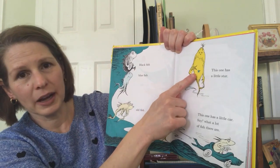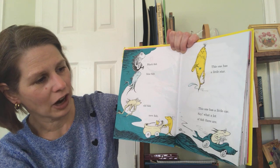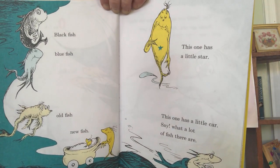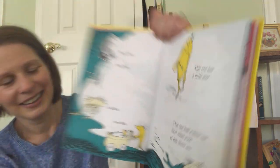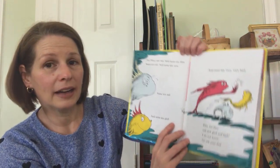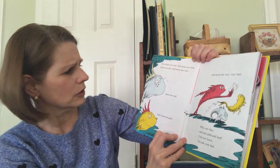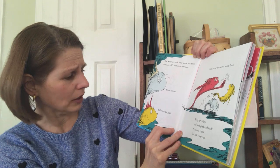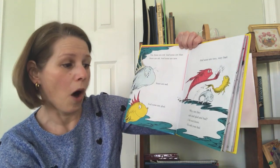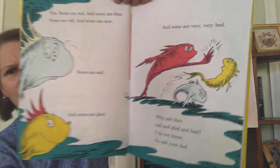This one has a little star. This one has a little car. Say, what a lot of fish there are. Yes, some are red and some are blue. Some are old and some are new. Some are sad and some are glad. And some are very, very bad. Why are they sad and glad and bad? I do not know. Go ask your dad.